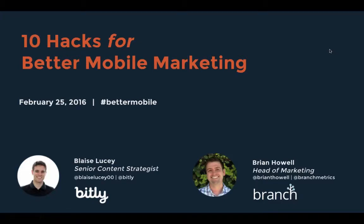Hello everyone and thank you for joining us for 10 Hacks for Better Mobile Marketing. My name is Erica Moss, Community Manager here at Bitly, and I'll be serving as your moderator today. A copy of this recording will be available in the next few days and will be sent to the email at which you registered. To ask questions throughout the presentation, feel free to type them in the chat box or on Twitter using the hashtag #BetterMobile.